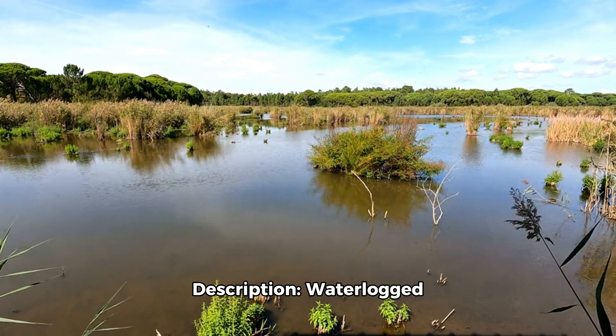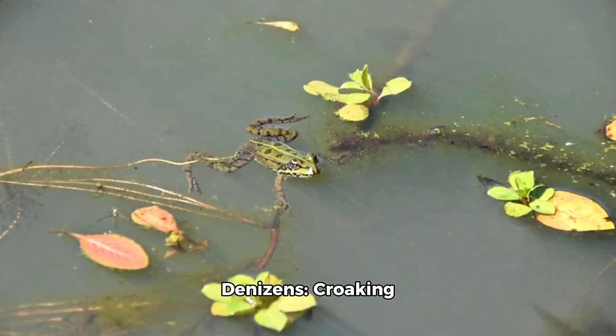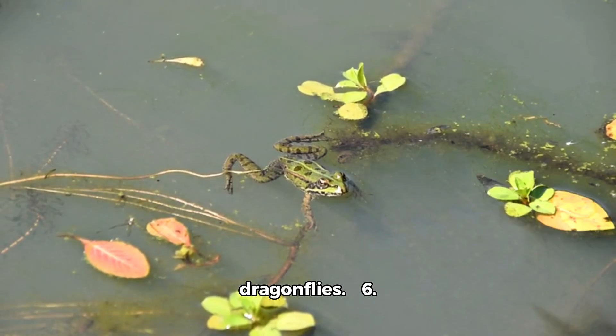Serene Wetlands. Description: Water-locked areas where the earth is soaked, attracting a variety of aquatic life. Denizens: Croaking frogs, lurking alligators, elegant herons, and darting dragonflies.